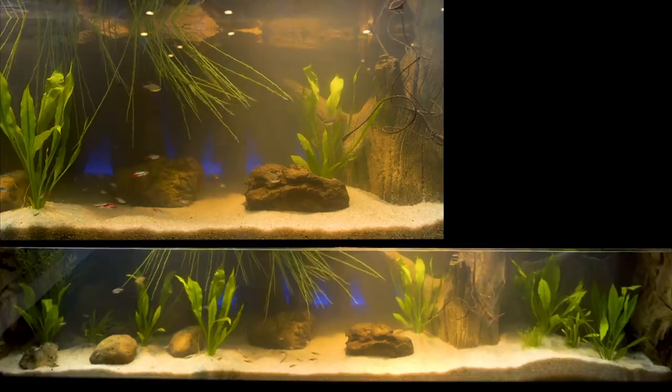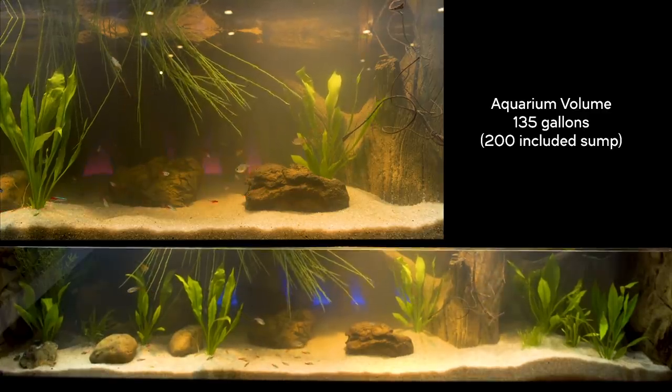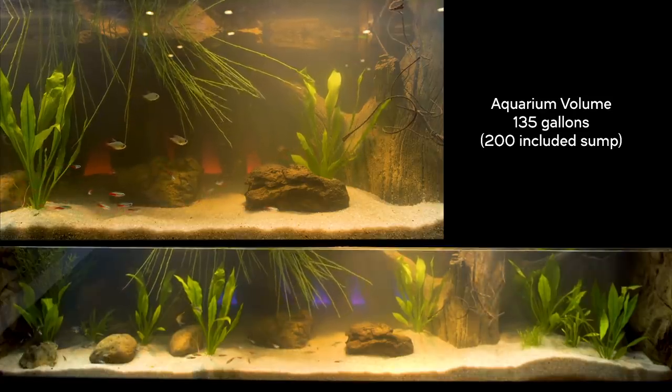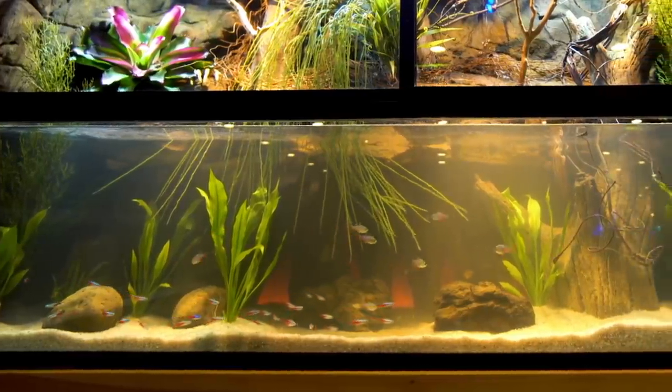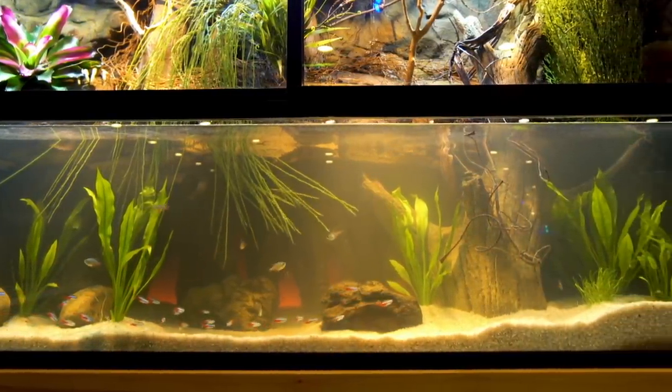The actual aquarium part of this setup is also pretty big — it holds about 135 gallons, which is larger than any aquarium I've ever owned. I generally don't film what's underneath an aquarium, but you'll just have to trust that there is a sump down there that brings the water volume up to about 200 gallons.